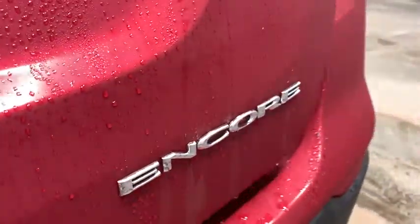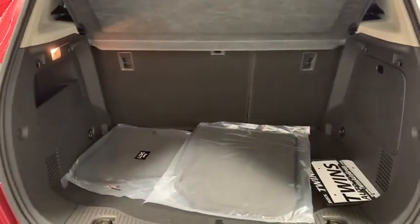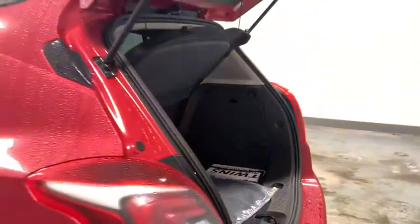Rear window defroster, power windows, remote keyless entry, brake assist, tachometer, panic alarm, driver vanity mirror, front reading lamp.